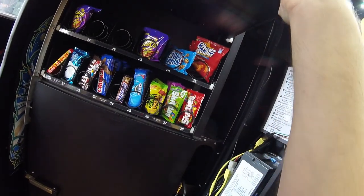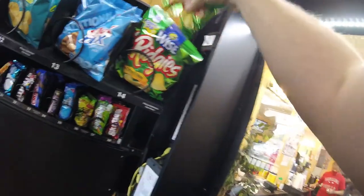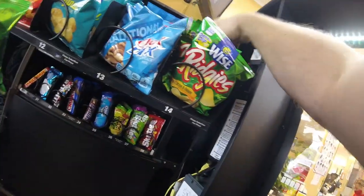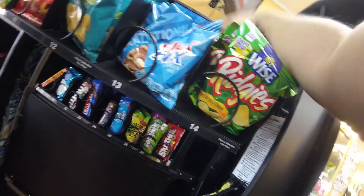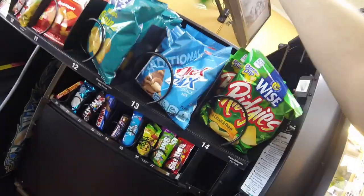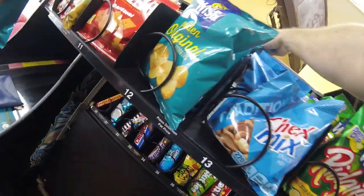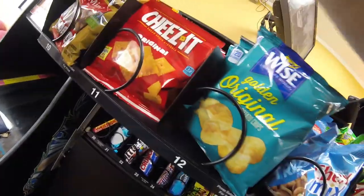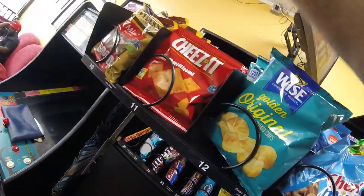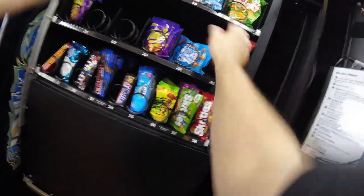If you'd like to see the MDB codes, give this video a thumbs up and put it in the comments. With that said, we got all the drinks stocked up. Moving up to the snacks — starting on that top row we're going to do some sour cream and onion chips, regular chips, Cheez-Its, pretzels, anything that needs done on the top row, then move down. Make sure you watch all the way to the end — we're going to give a total amount collected for this machine for the whole month, including coins, cash, and credit cards.